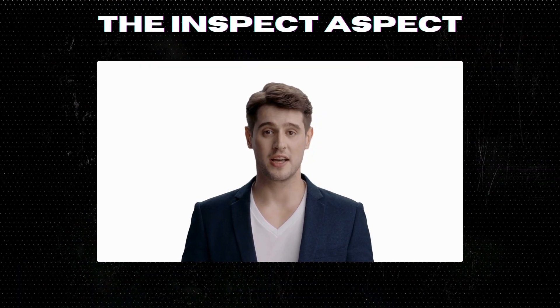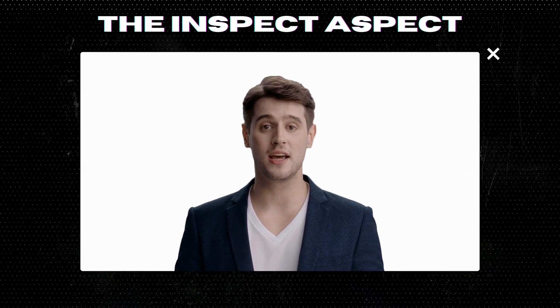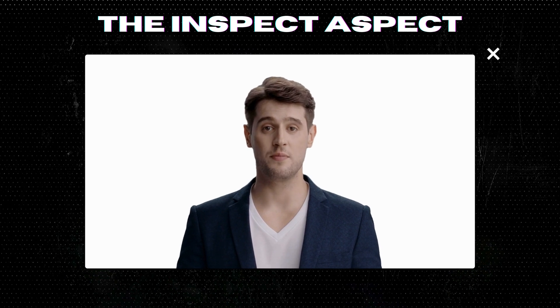To get this great product, click on the link below in the description. As always, thanks for tuning in. This is the Inspect Aspect, signing off. Stay curious and keep inspecting.